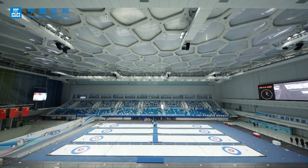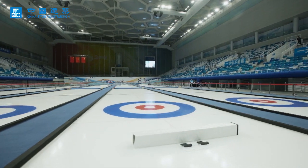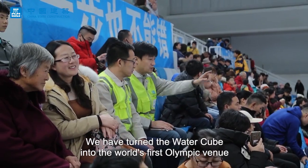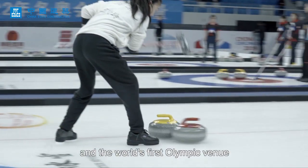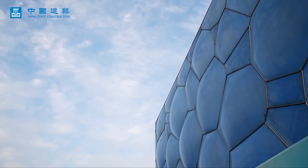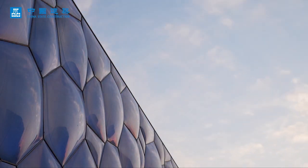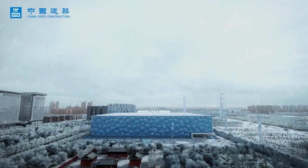In just 20 days, the Water Cube is turned into the Ice Cube. All the components of the ice-making process can be disassembled at any time, like building blocks. This is the world's first Olympic venue to achieve a water-to-ice conversion. In the future, it will switch freely between water and ice. A blue Water Cube will be turned into a white Ice Cube as part of China's efforts to hold a Green Olympics.